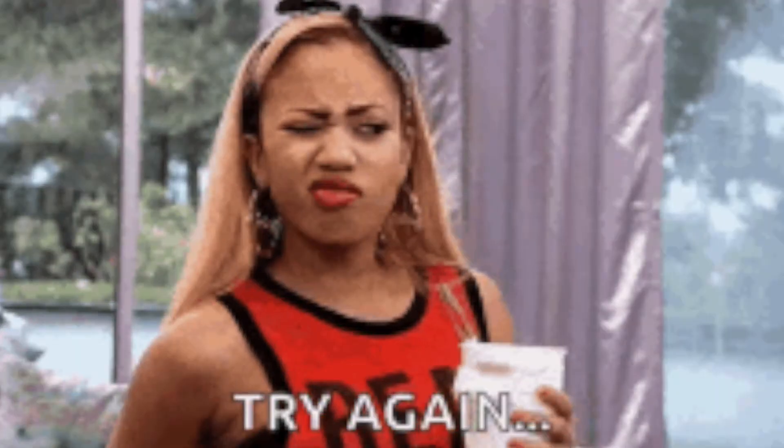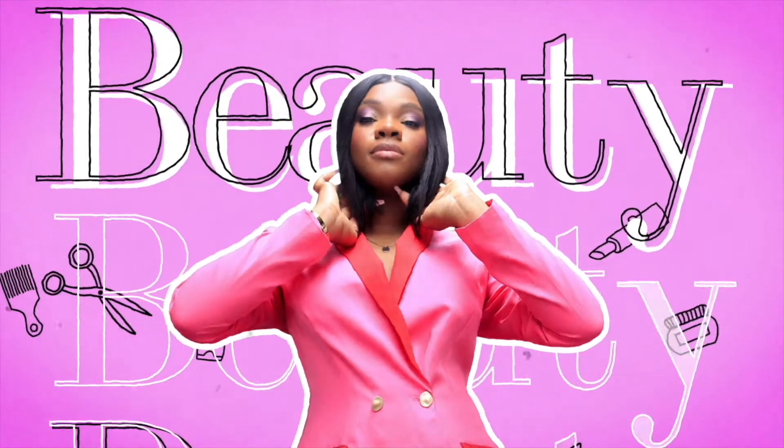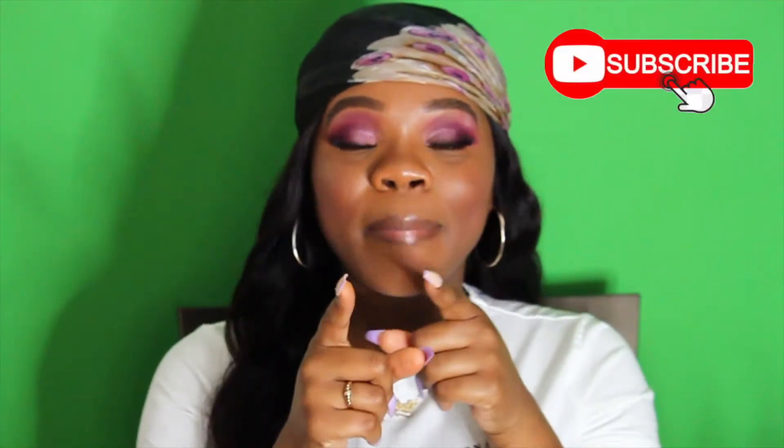Hey y'all, hi, hola! Welcome back to my channel. For my new parlor peeps, welcome to the parlor — go ahead and hit that subscribe button and notification bell so you know what's going on in the parlor at all times. And from our returning parlor peeps, what's up y'all!